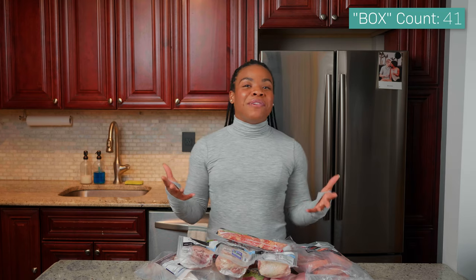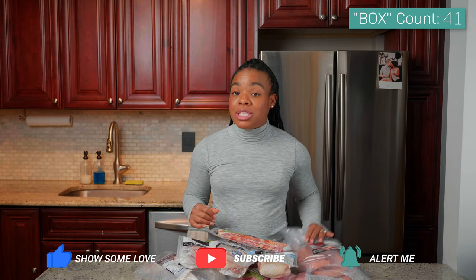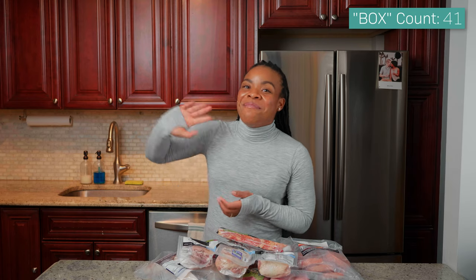That is my unboxing video of Butcher Box! If you like this video make sure you give it a thumbs up. I'm going to leave down in the comments the first recipe I'm going to make with these salmon patties. If you have any healthy recipes you'd love to share, please leave them in the comments. If you want to follow me on social media while I cook these meats and share healthy recipes, follow me at Shelly West on Instagram. Thank you all so much for watching, and I hope to see you on the next one — bye!